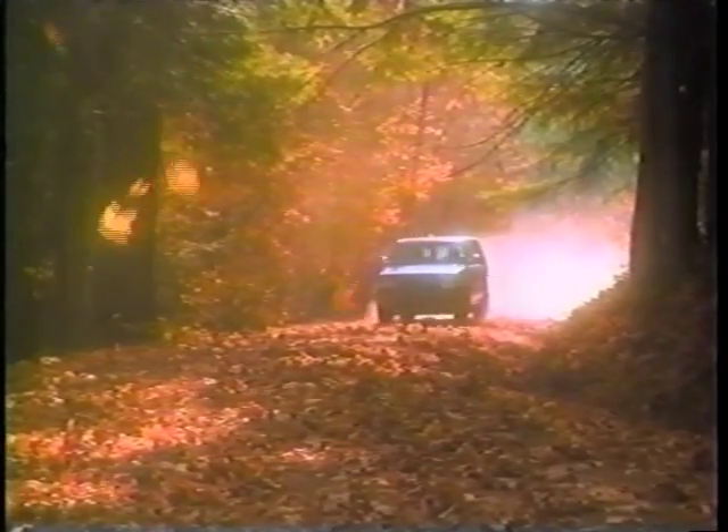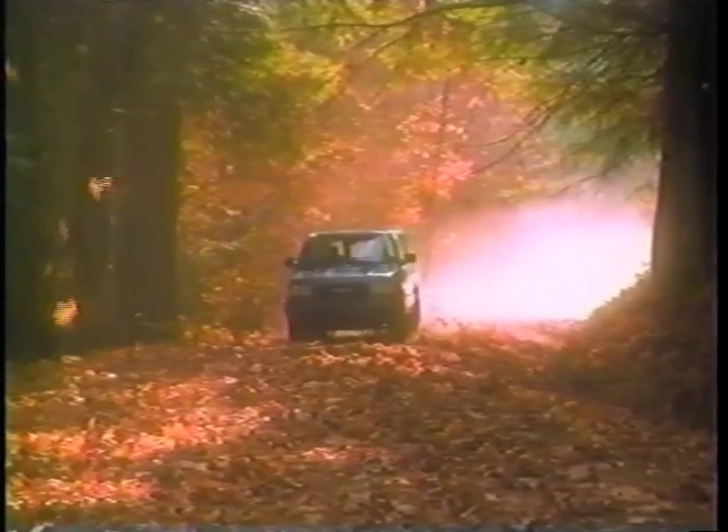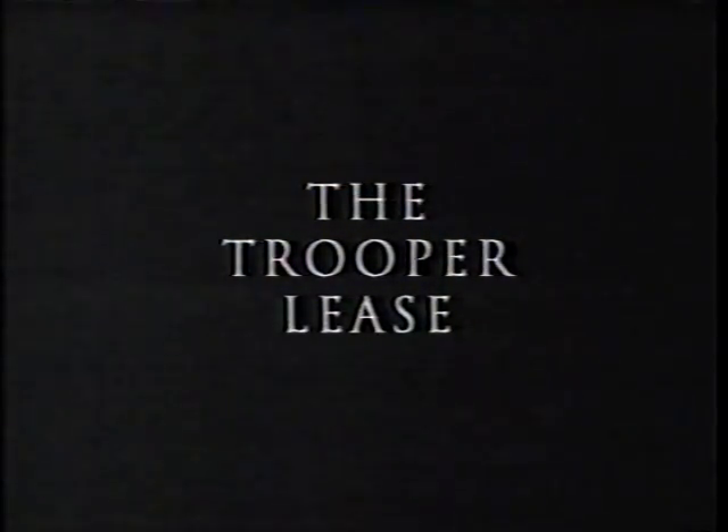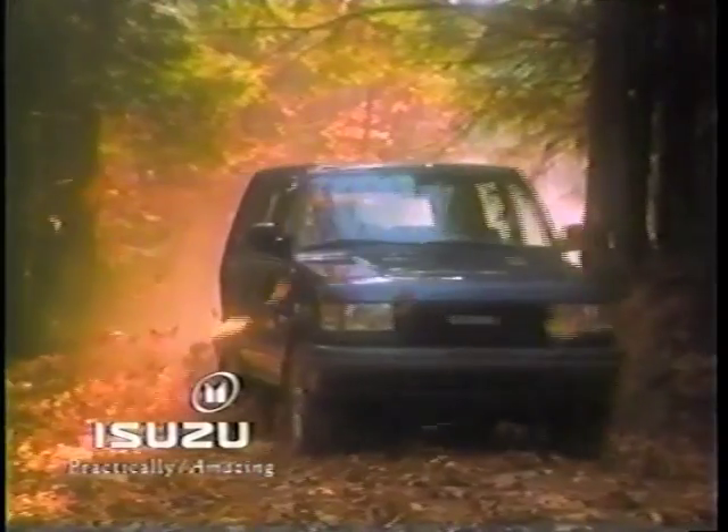There are those that think the Isuzu Trooper is the best-looking four-wheel drive on the road today. We happen to think it also looks pretty attractive on paper, too. Presenting the Trooper Lease. See your Isuzu dealer for details.